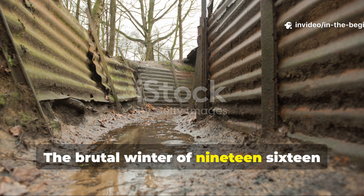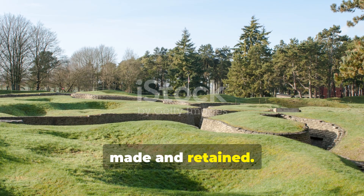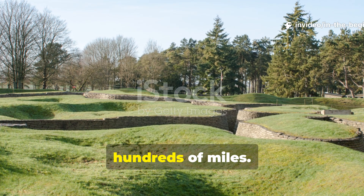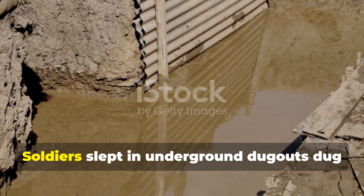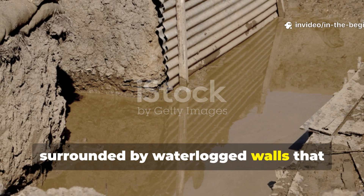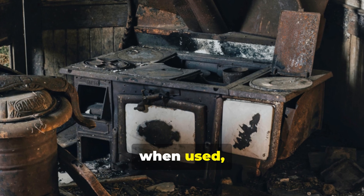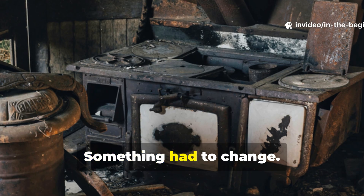The brutal winter of 1916 forced armies to reinvent how heat was made and retained. World War I wasn't fought in cities or well-built bases — it was fought in open fields turned into trenches stretching for hundreds of miles. These trenches were cold, wet, and merciless. Soldiers slept in underground dugouts dug into clay and chalk, surrounded by waterlogged walls that leached body heat. Wood was scarce, coal deliveries were inconsistent, and metal stoves often froze or cracked under rapid heating and cooling. Something had to change.